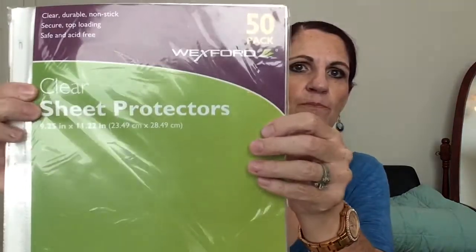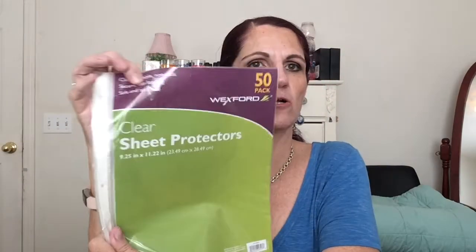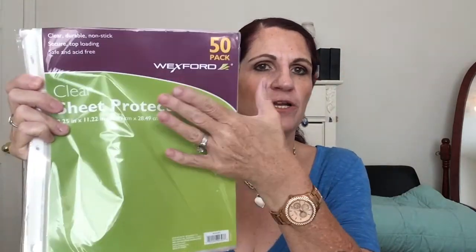I was going to use my register reward from the first store at the next store. They have these sheet protectors — it's a 50-pack made by Wexford, regularly $4.99, and on sale for 99 cents if you have a Walgreens card or put in your phone number. I got 10 of those for my husband's business, which was $10.